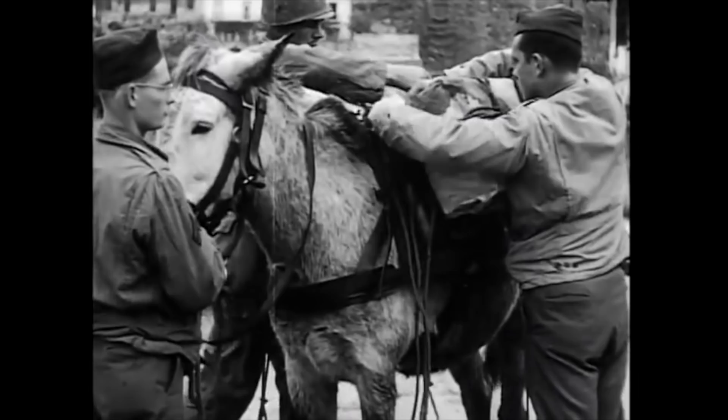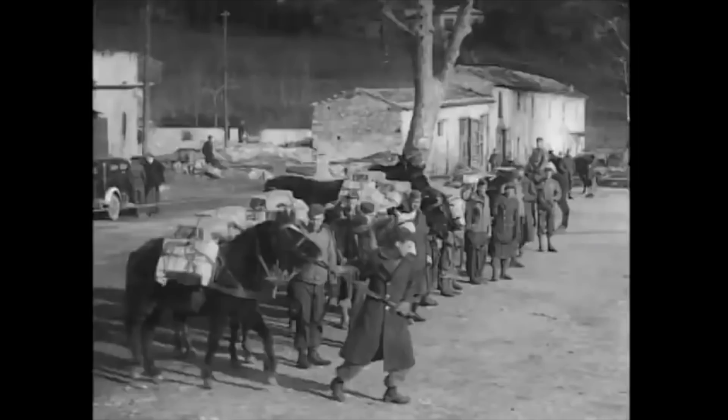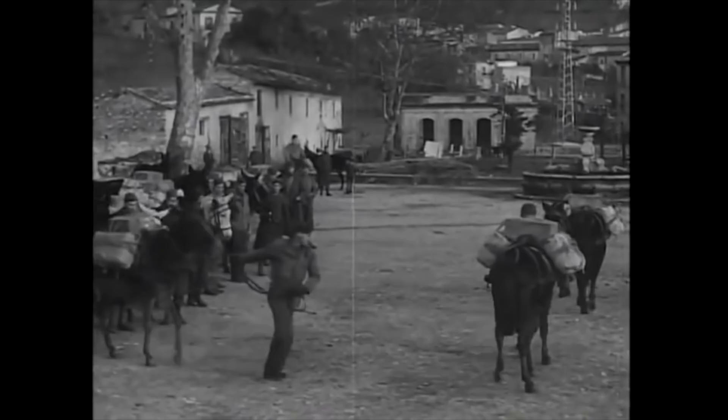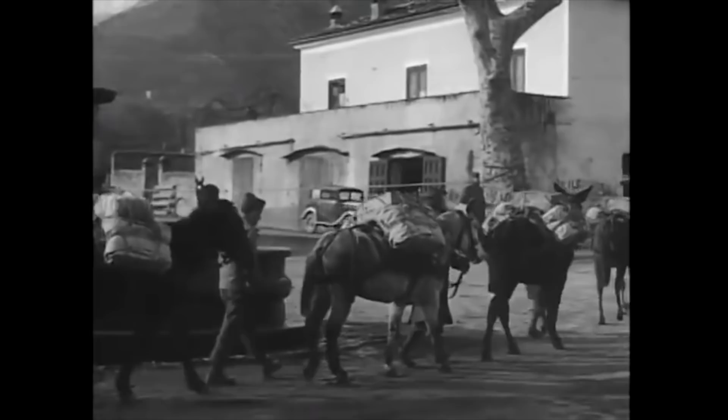The mule is unique in that the most mechanised armies in World War II — the United States and Britain — nonetheless did have to rely on mules for transport in two theatres. In this video, we will examine how the mule came into its own on the Italian front and in Burma, two vital wartime fronts where the mule became an invaluable asset to ultimate Allied victory.